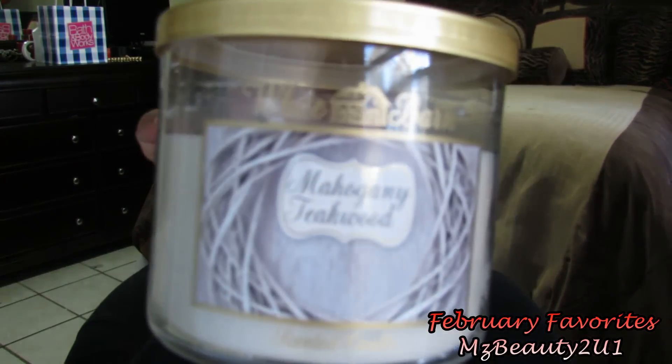The next item I want to show you all is this Bath and Body Works candle in Mahogany Teak Wood. Guys if you have not smelled Mahogany Teak Wood, please please do. I don't know if they still have this because I think it may be part of the holiday selection, but Mahogany Teak Wood just has this wonderful fragrance — it just smells so calming and wonderful.